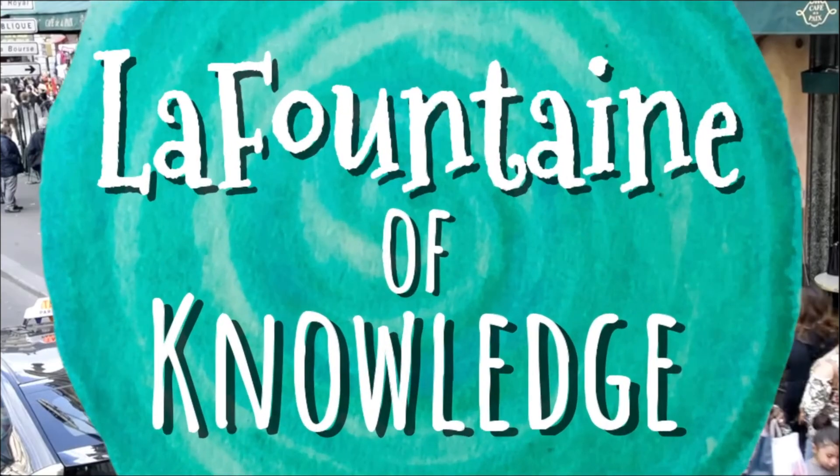This video was created by La Fontaine of Knowledge. Click the link in the description for lesson materials that go along with the video, and subscribe to my channel for more videos like this.